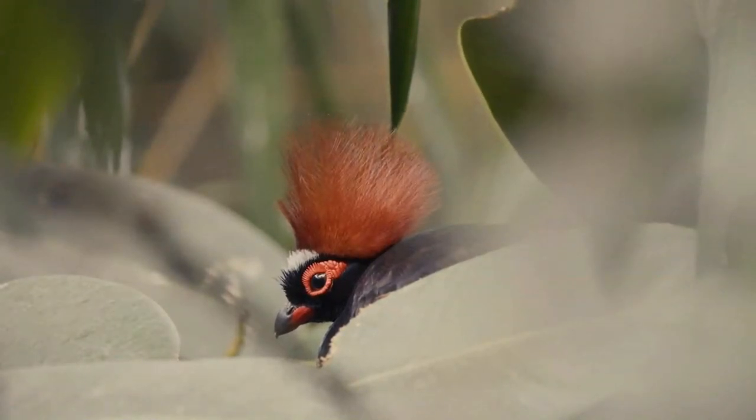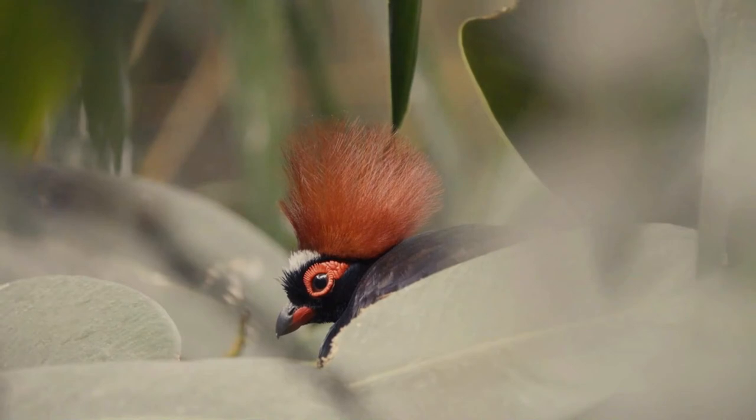This small partridge is a resident breeder in lowland rainforests in South Burma, South Thailand, Malaysia, Sumatra, and Borneo.